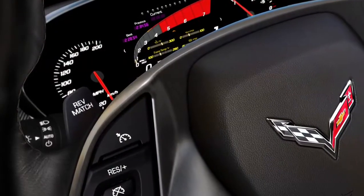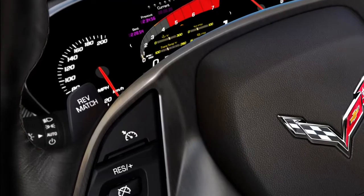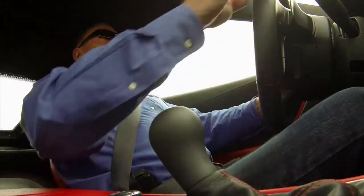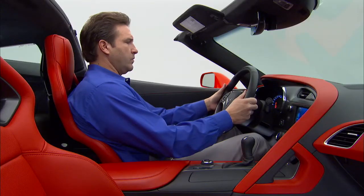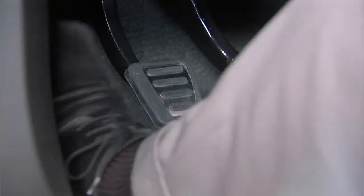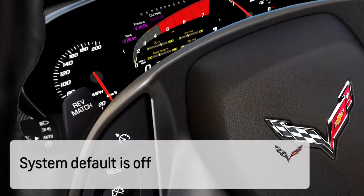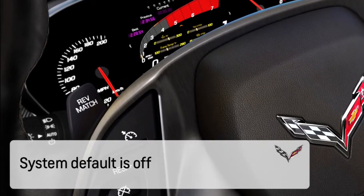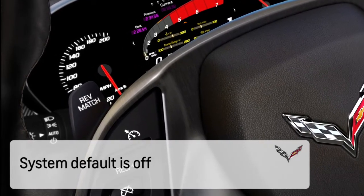All Corvettes with a manual transmission are equipped with Active Rev Match. This feature helps the driver to make performance-type shifts without having to learn the heel-toe technique to actuate the accelerator and brake simultaneously with the right foot while the left foot is working the clutch. Active Rev Match is turned on and off by the paddles on the steering wheel and will disable whenever the engine is turned off.